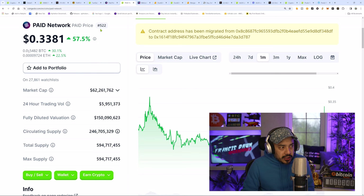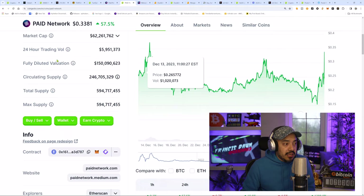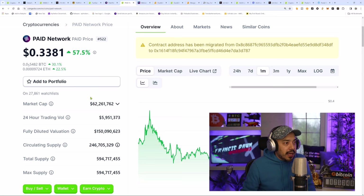It's ranked number 522 by market cap — still low, in my opinion, with room to grow. As the overall market capitalization pops off, that $62 million is not the same $62 million. That's how I look at it. Kyle Chasse is the type of guy that's going to pump this. This is their website — ignition.paidnetwork.com. It's all about launchpad tokens, and this is what I can tell you from past experience.